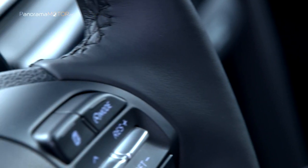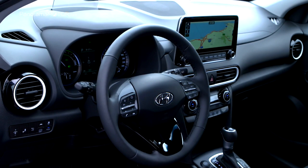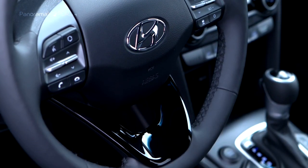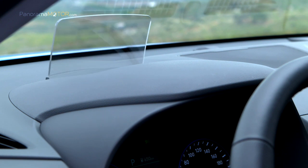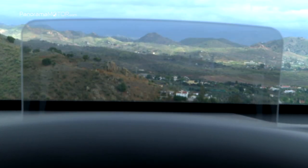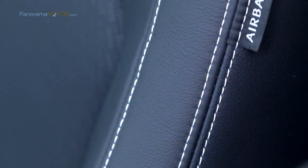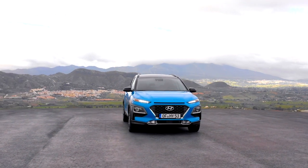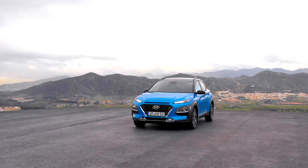Para una experiencia de conducción cómoda y segura, el nuevo Kona Hybrid está equipado con un paquete completo de tecnologías de seguridad y Hyundai Smart Sense. El Smart Cruise Control es el CC opcional. Con Stop & Go va más allá e incorpora el frenado automático para mantener una velocidad y distancia constantes del vehículo que se encuentra adelante, acelerando y frenando automáticamente. El nuevo Kona Hybrid estará disponible para todos aquellos que quieran adquirirlo a partir de agosto de 2019.